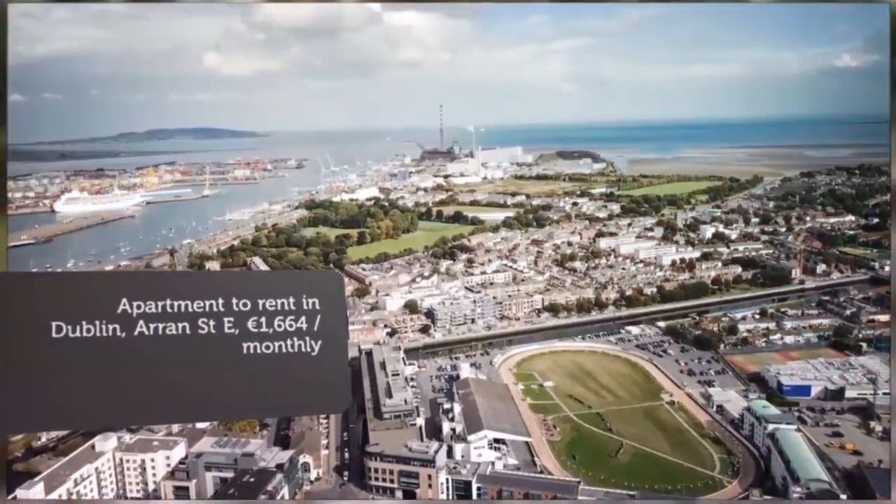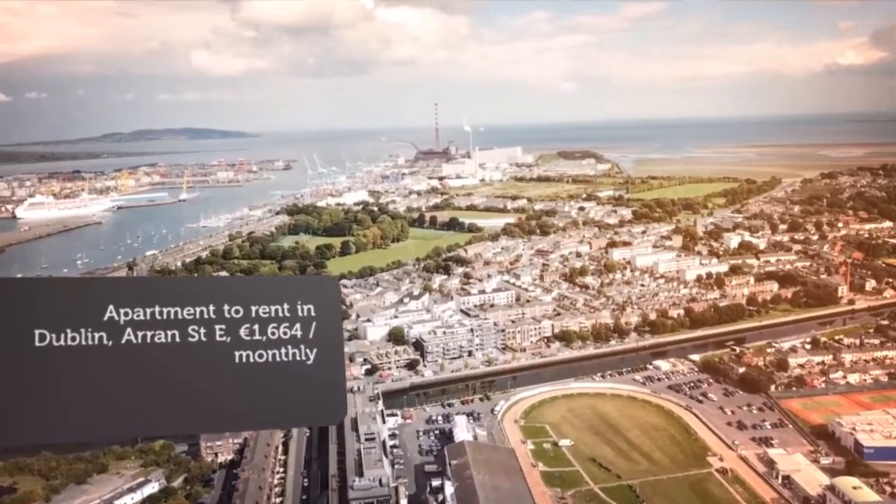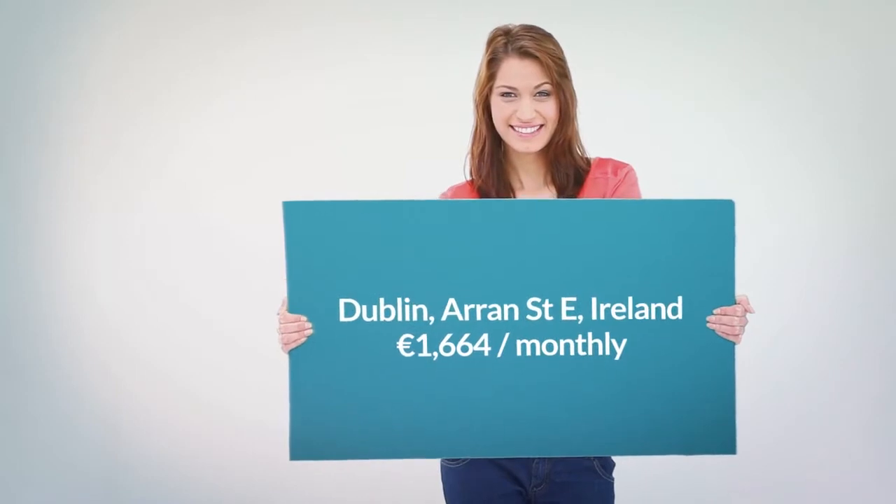You have a host of local shops, restaurants and cafes on your doorstep. East Arran Street has great transport links with a number of bus stops and the luas nearby.